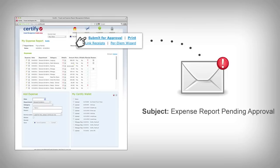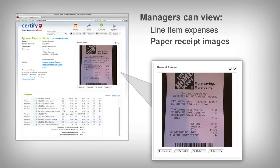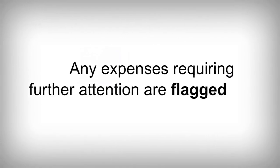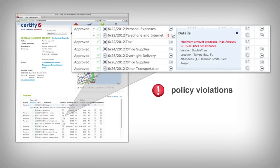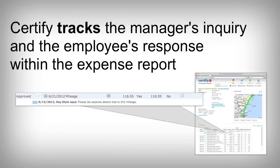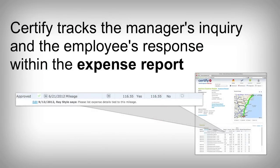When your report is submitted for approval, your manager will be notified. Managers can view line-item expenses with accompanying paper receipt images, mileage maps, and expense details. Any expenses requiring further attention are flagged, including those with policy violations, potential duplications, missing receipts, or that fall outside submission time parameters. Certify tracks the manager's inquiry and the employee's response within the expense report.